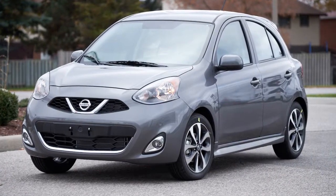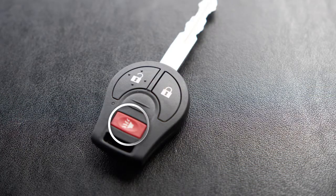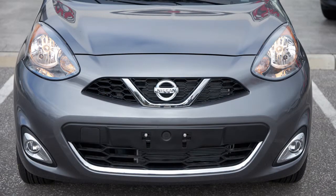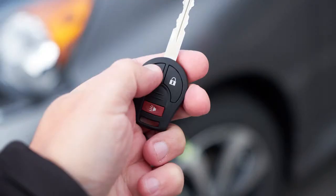If you are near your vehicle and feel threatened, press the panic alarm button for more than half a second. The panic alarm will sound and the headlights will stay on for a period of time. To turn off the alarm, press any button on the key fob.